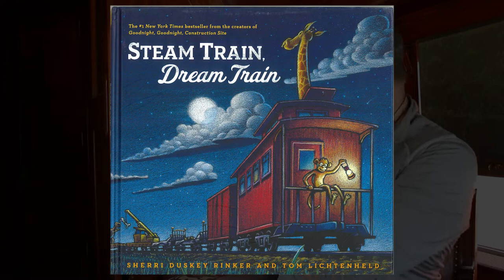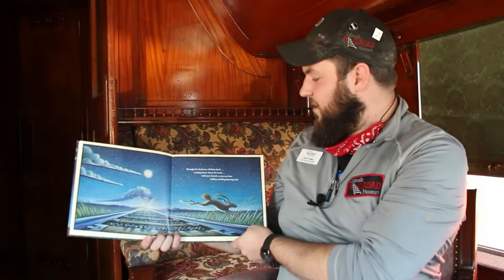Hello everyone, Scott here with another story time. Today we are reading Steam Train Dream Train by Sheri Dusky Rinker and Tom Lichtenheld.